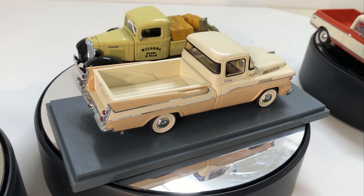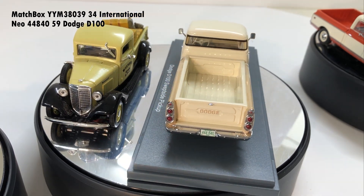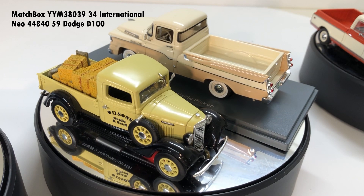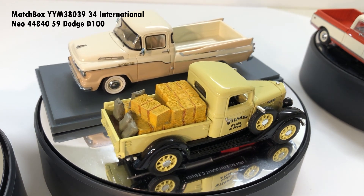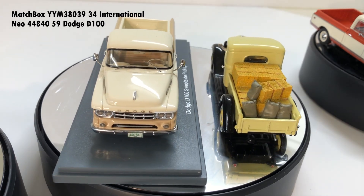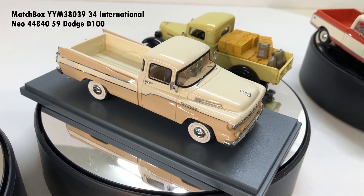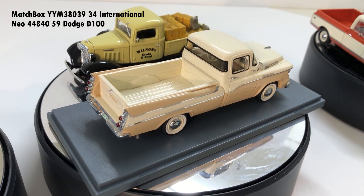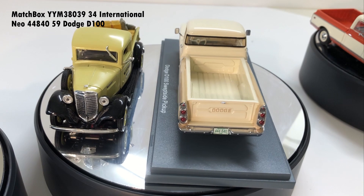First on the turntable is a couple of favourites of mine. The 34 International pickup truck from Matchbox — this is probably a couple of decades or more old. These models have been around for quite a while; if you can pick one up, I'd grab it. It's got a load on the back, which is what I like to see. After all, what are pickups for if not to deliver stuff from here to there. The companion there is a D100 swept side pickup from Dodge, and that model is from NEO. If you bought yours in the States, it probably came from a firm who packaged them under American Excellence.